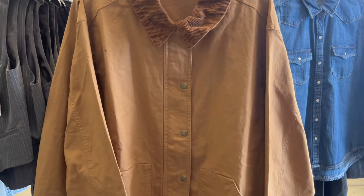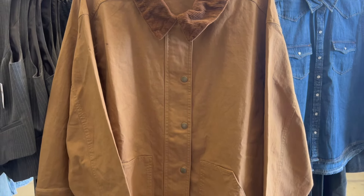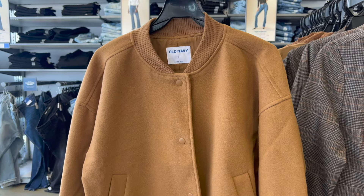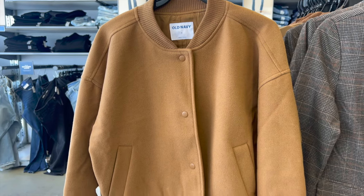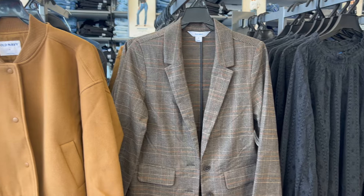First, this canvas barn jacket — how cute is it? It has like this corduroy collar, which you guys can't see very well, but it really is all in the details. And then we have this oversized bomber jacket. I love a good bomber jacket, and it's this beautiful caramel color. I noticed online they have it in black as well.